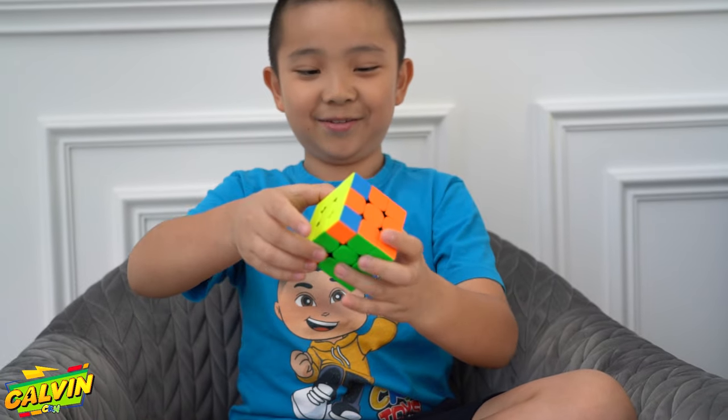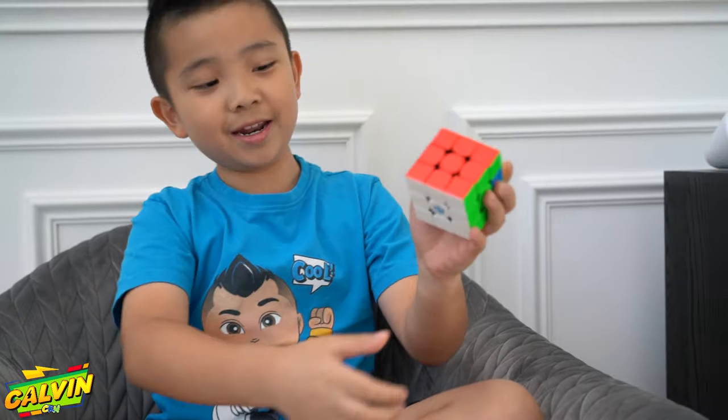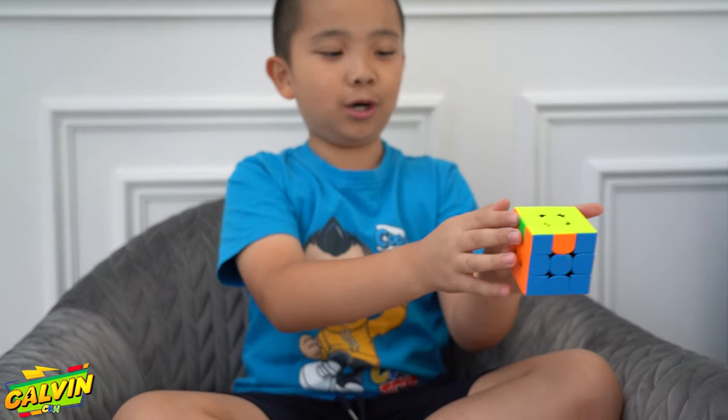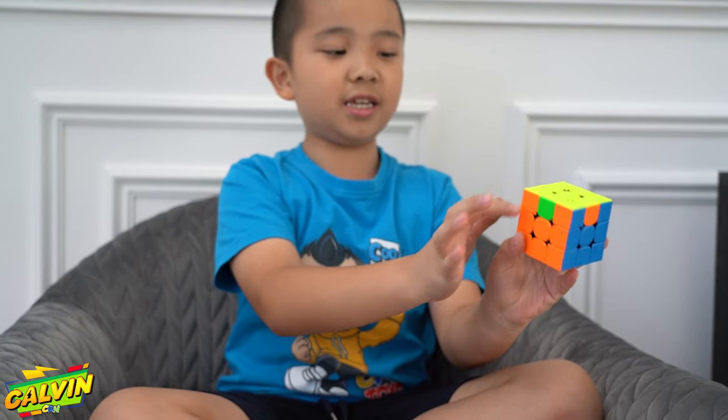Oh, I did it. There we go. And now I've done the yellow, the red and the white. And now — skip some steps. And now it's like this.